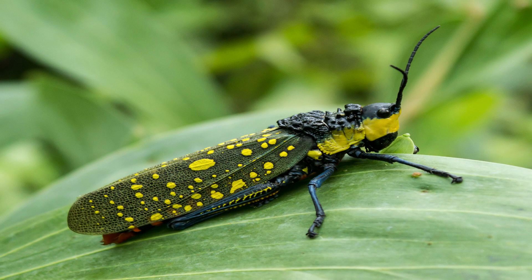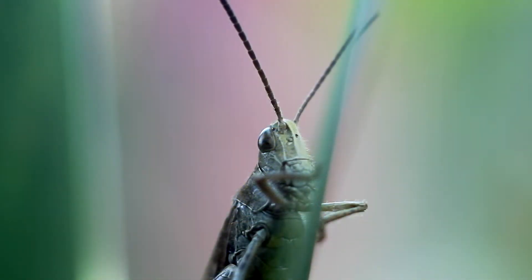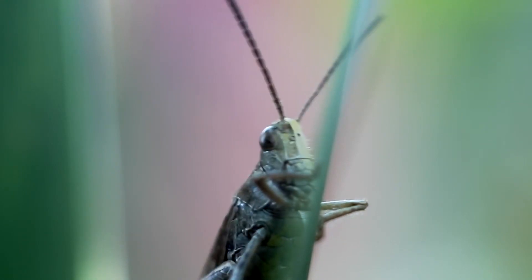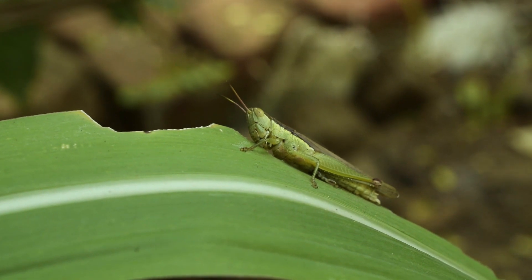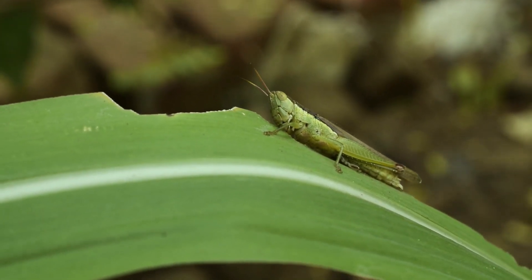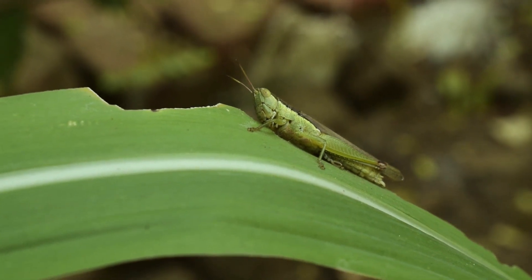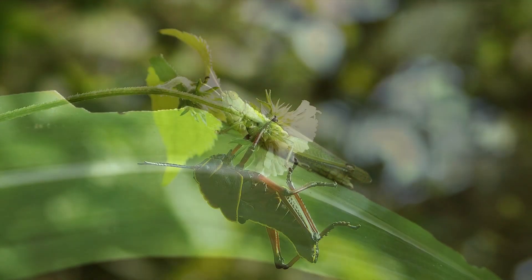Los saltamontes se encuentran en casi todo el mundo, pero son más abundantes en las regiones tropicales. Después de estas, las regiones templadas son las que tienen mayor cantidad de esta especie. Una gran parte de los saltamontes prefiere vivir en el suelo, en hábitats abiertos y secos con mucha hierba, pero en general pueden hallarse en bosques tropicales de tierras bajas, pastizales y tierras semiáridas, solo por mencionar algunos.